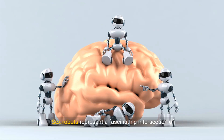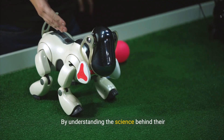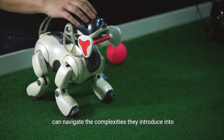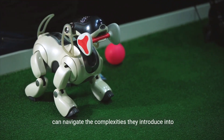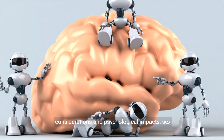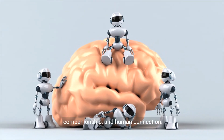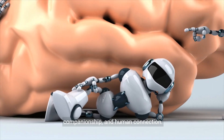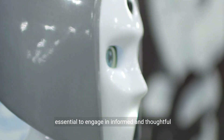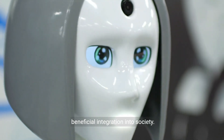Sex robots represent a fascinating intersection of technology, psychology, and ethics. By understanding the science behind their development and the implications of their use, we can navigate the complexities they introduce into our lives. From advanced robotics and AI, to ethical considerations and psychological impacts, sex robots challenge us to rethink notions of intimacy, companionship, and human connection. As this technology continues to evolve, it is essential to engage in informed and thoughtful discussions to ensure its responsible and beneficial integration into society.